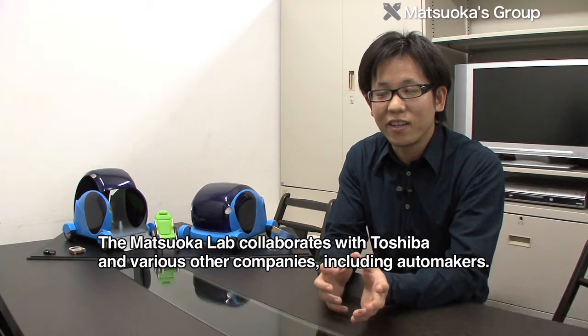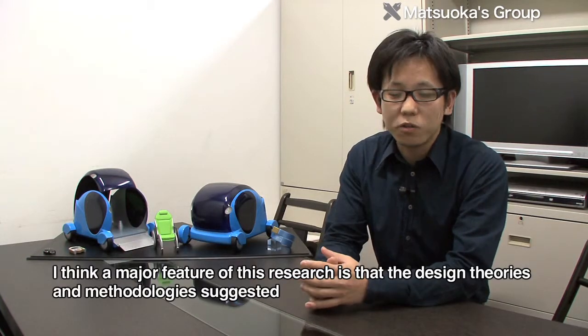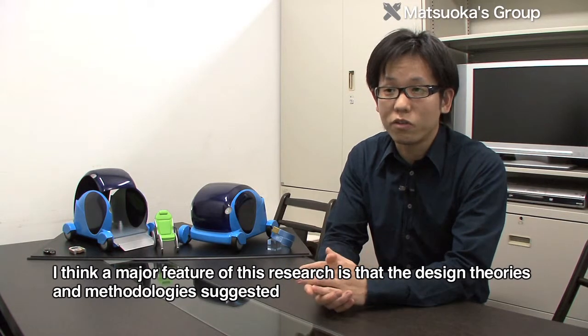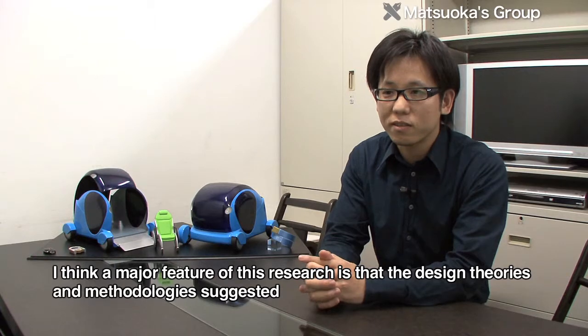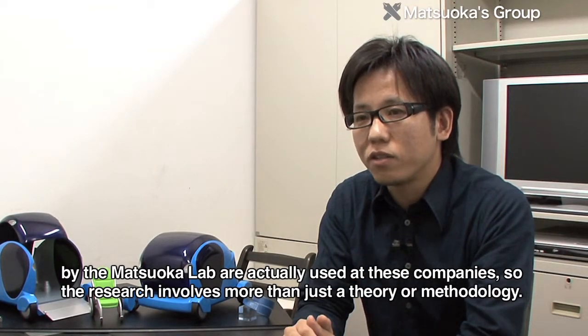Currently, the method is also being applied to product design and innovation work at Toshiba.